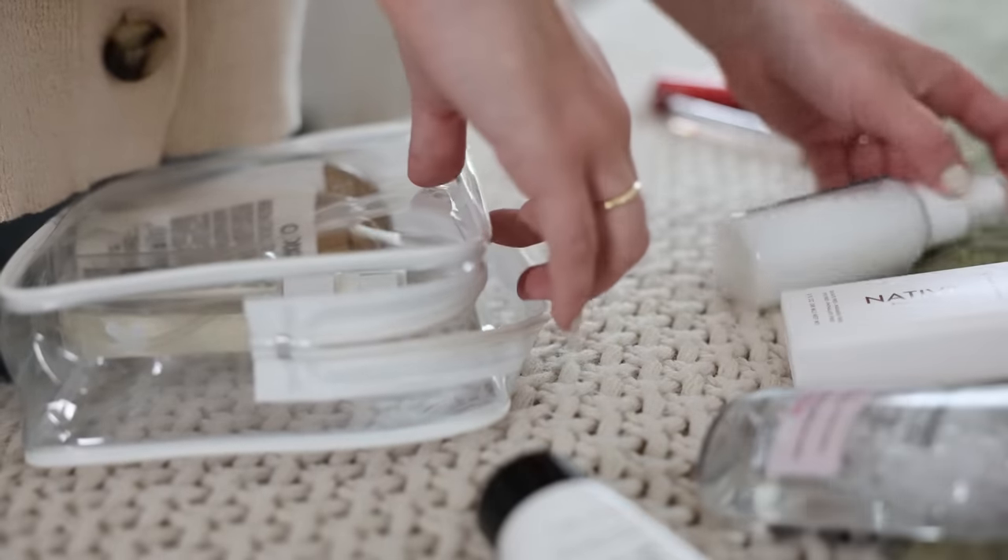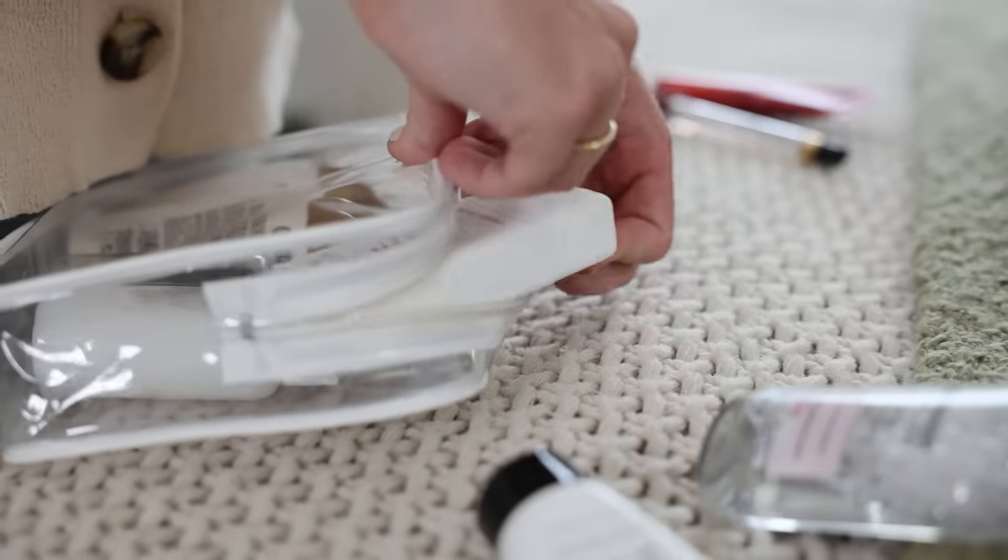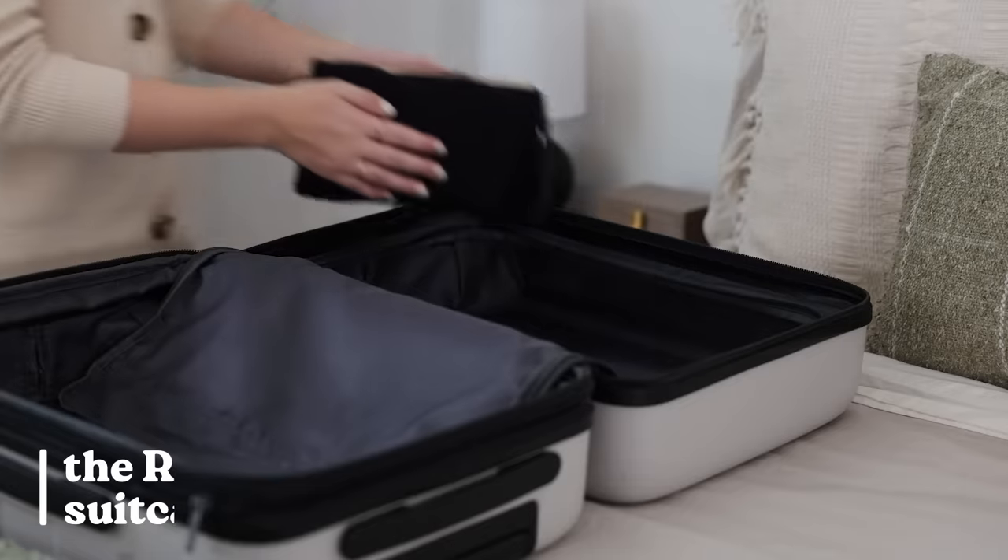Today I just want to share some of the top tips that have helped me become a better packer — tips I've used when packing for Europe for a month, traveling to New Zealand, going to Canada in the winter, and so many other amazing trips, all in a carry-on suitcase.